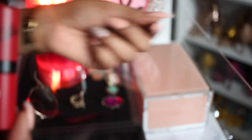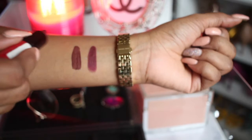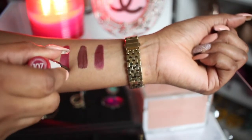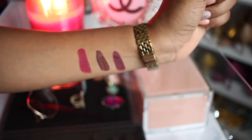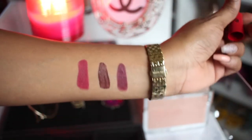The next one is more of a red tone and it's by Rimmel London, and it is shade 107. As you guys can see, I wear this one crazy, crazy a lot. You see — this one is more of a red with a pinkish undertone to it.